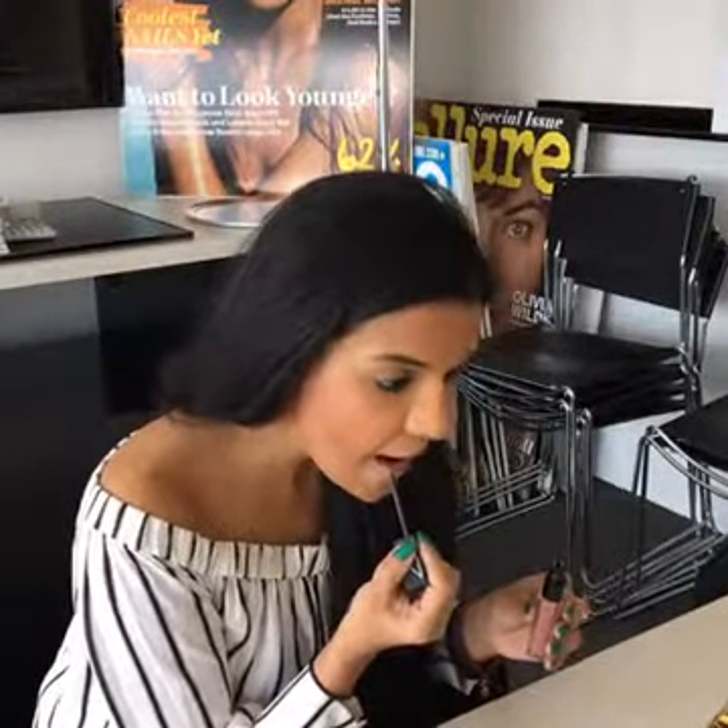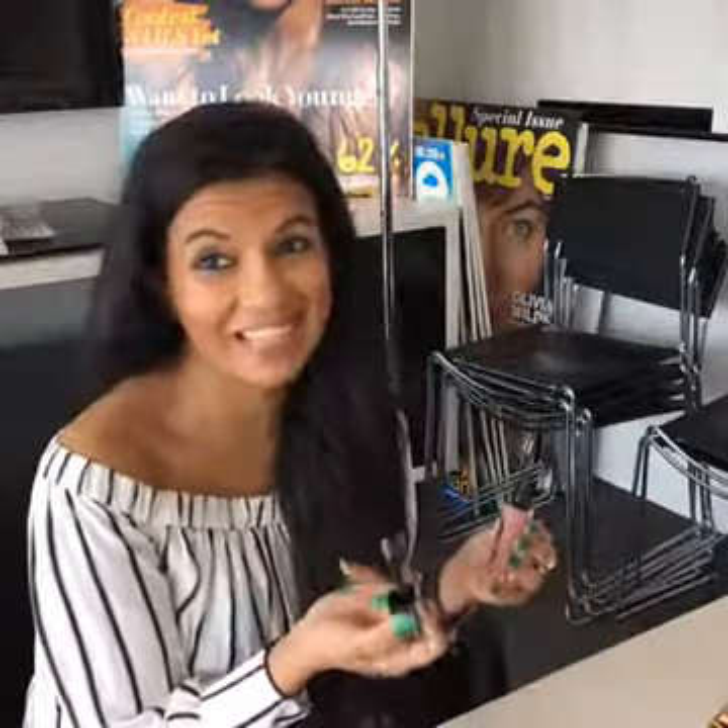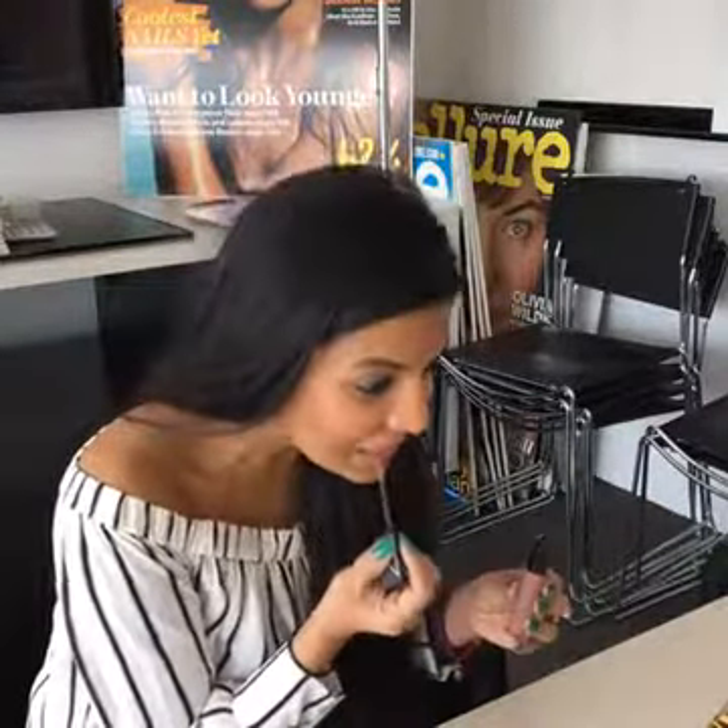What color lipsticks do you usually wear? I tend to go for either reds or dark pinky browns. Nudes don't go well for my skin tone, I think.